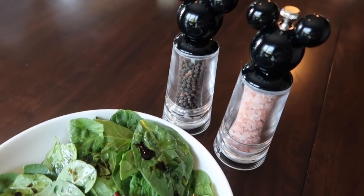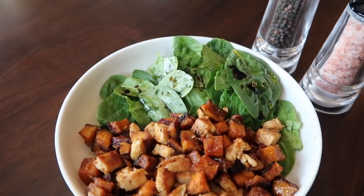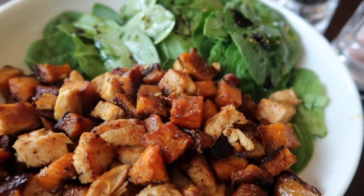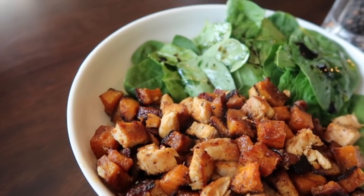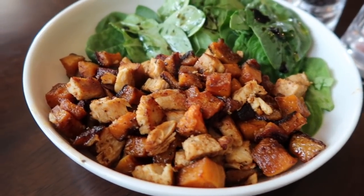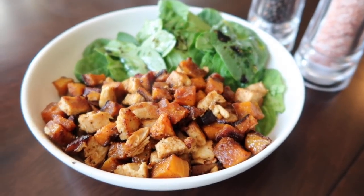So for lunch today, I'm having one of my absolute favorite things and it is butternut squash along with some grilled chicken and a small spinach salad just topped with a little bit of olive oil and balsamic vinaigrette, and a sprinkle of fresh cracked black pepper and Himalayan sea salt right on top of all of this. And I'm eating this right with Austin having his lunch around 12:15.